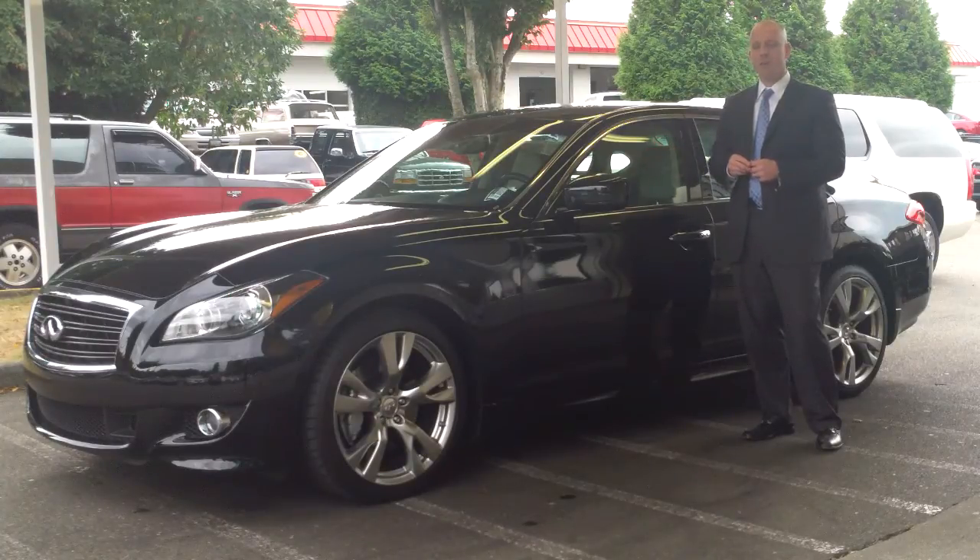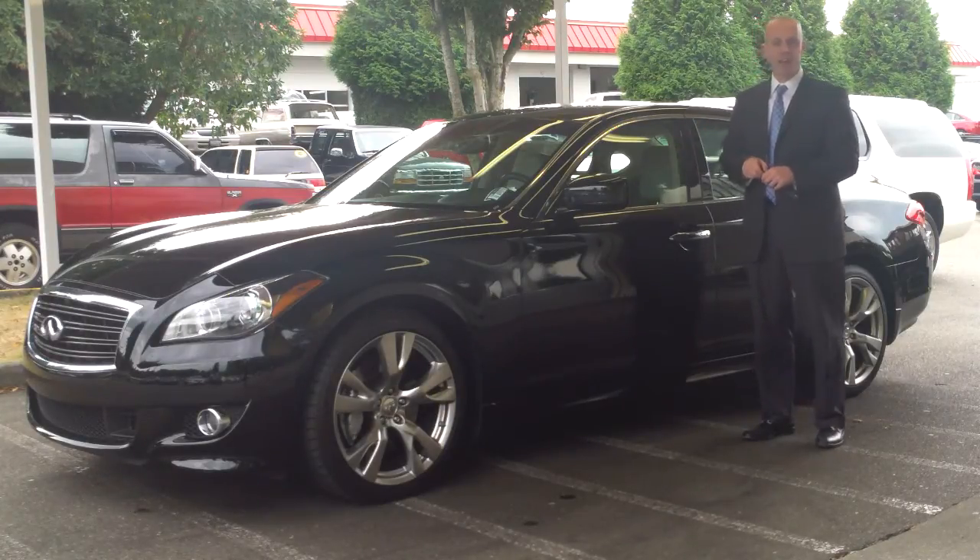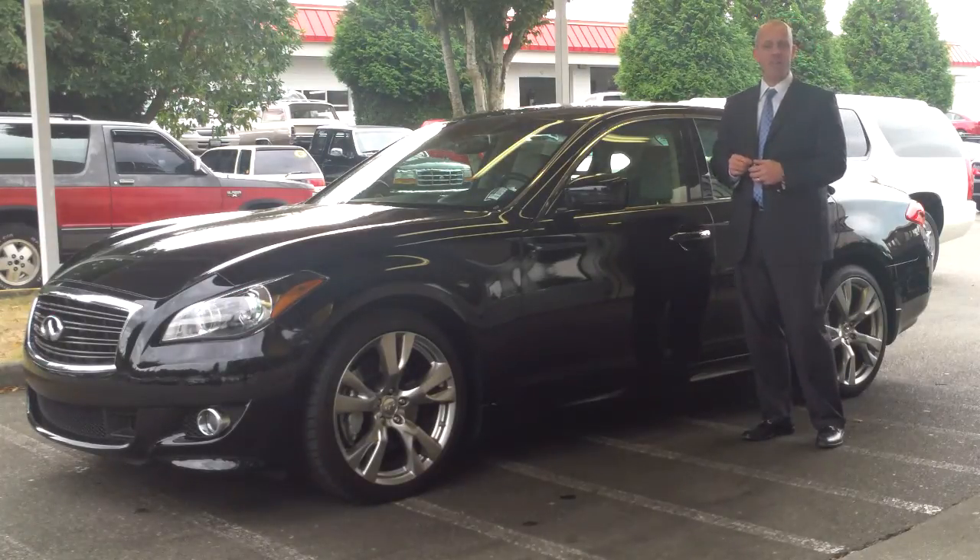This one has a Sports Package, a Sport Touring Package, a Technology Package, and an Advanced Technology Package. It has essentially every single option that you could possibly put on a 2011 M56.